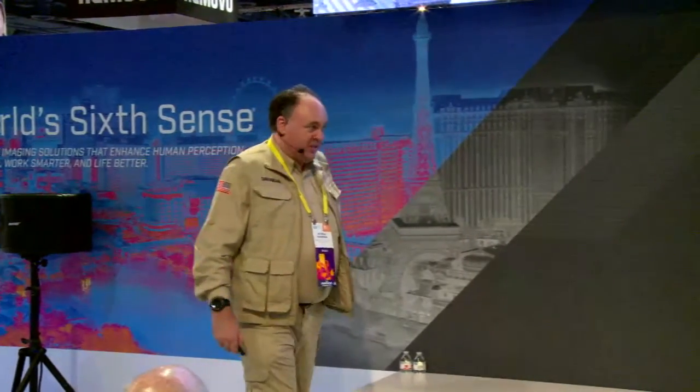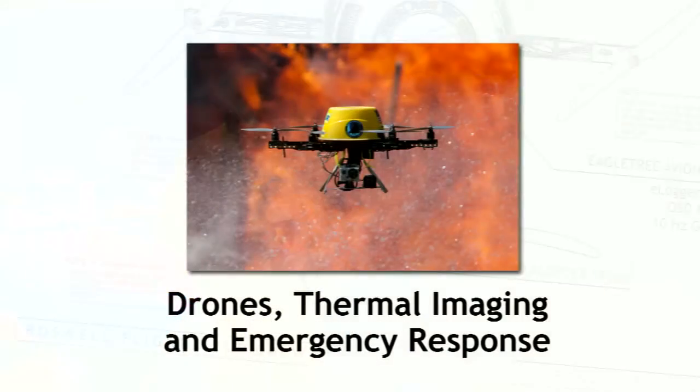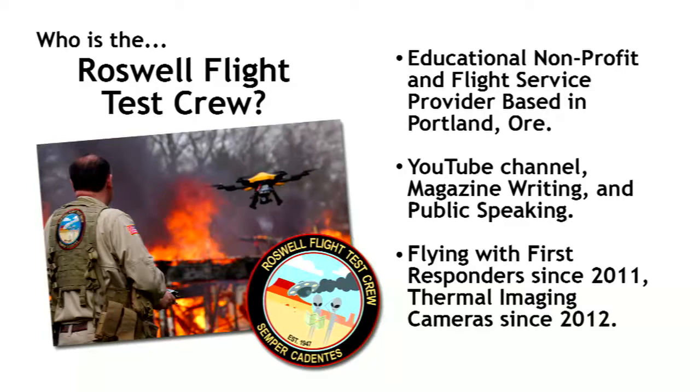Thank you all very much for taking the time to be with me here in the FLIR booth today. As my good friend Bruce mentioned, we're going to be talking about search and rescue using drones for good. My name is Patrick Sherman. I am a member of a group called the Roswell Flight Test Crew. That's one of our drones right there flying in front of a major structure fire. I'm pleased to report that this was a training exercise.